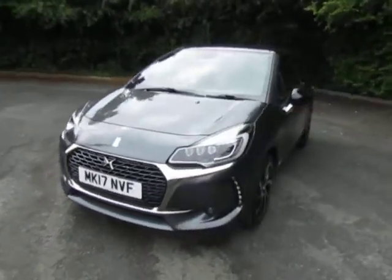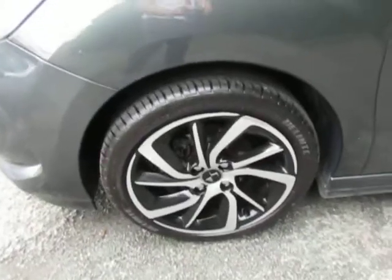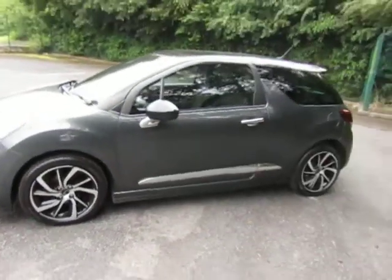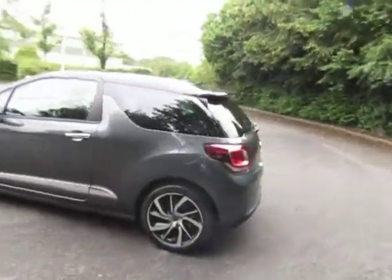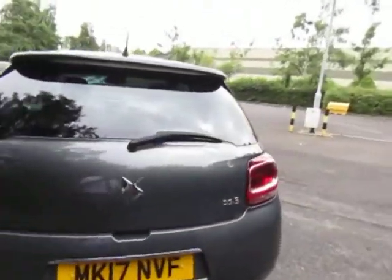Great performance and great fuel economy. You can see it's on the 17 plate. We've got front parking sensors. Lovely stylish three door hatch. It's got reversing sensors as well.